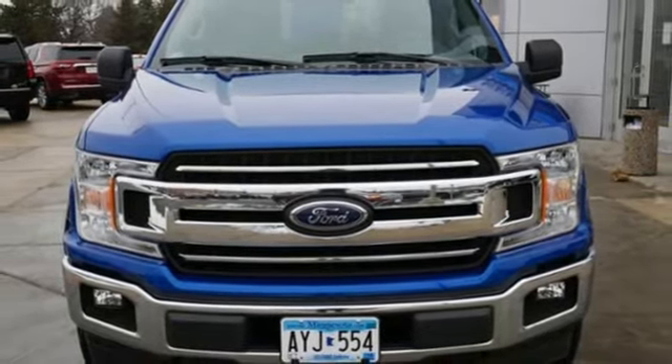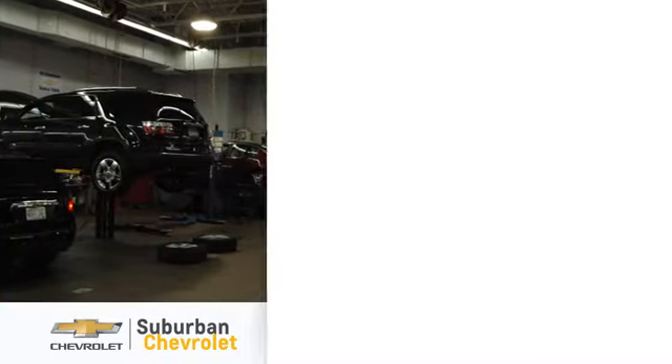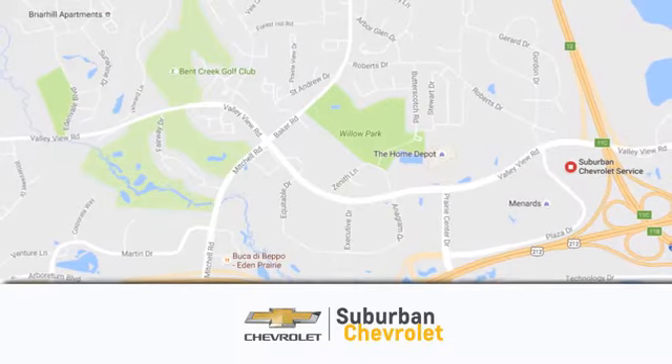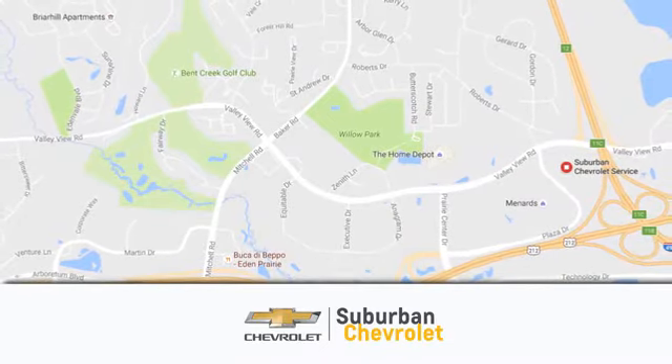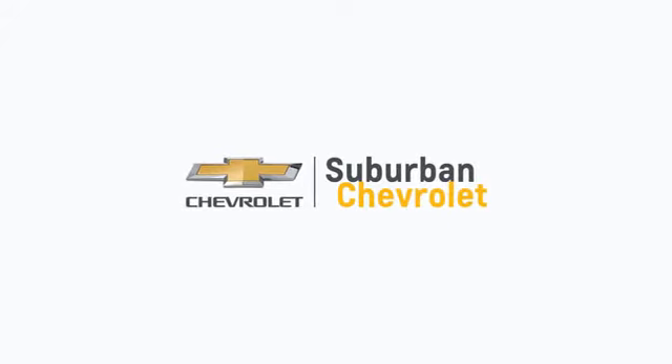Take it for a test drive today. At Suburban Chevrolet, we're all about service, selection, and value. We're conveniently located in Eden Prairie at Highway 494 and Highway 5. Suburban Chevrolet — a dealer for the people.